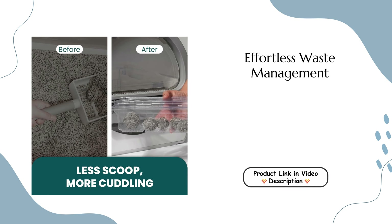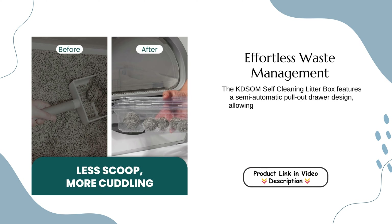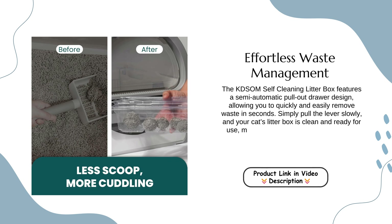Effortless Waste Management. The Kedsum Self-Cleaning Litter Box features a semi-automatic pull-out drawer design, allowing you to quickly and easily remove waste in seconds. Simply pull the lever slowly and your cat's litter box is clean and ready for use.